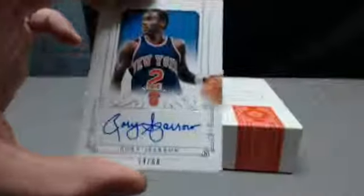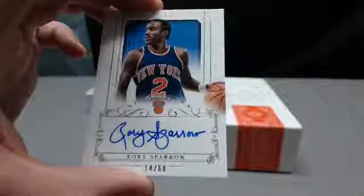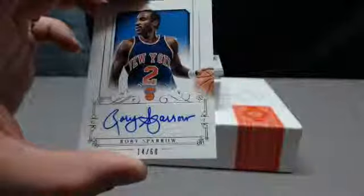And next for the Knicks — 14 out of 60, Rory Sparrow. Knicks are Eagles Cubs.